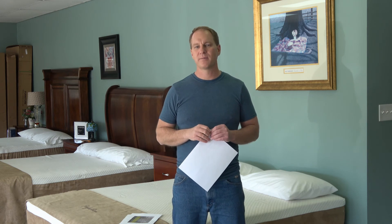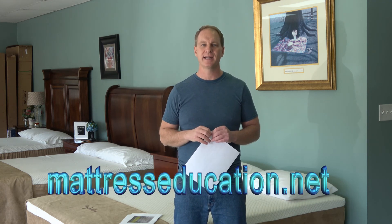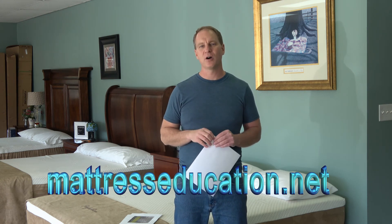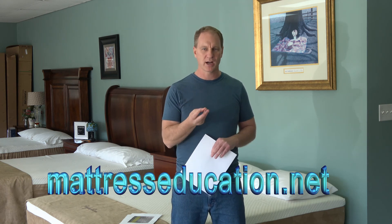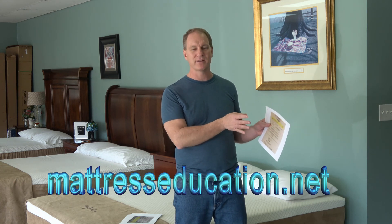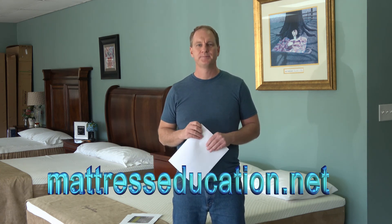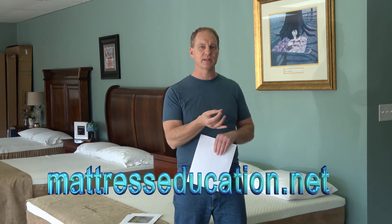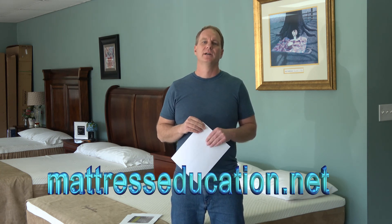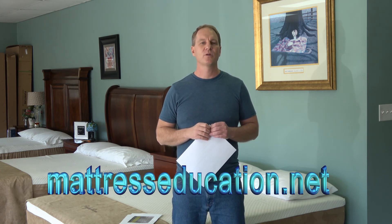I've learned all this from experience, and I share it on my website, mattresseducation.net. Log on — a video starts playing, it's an hour and 10 minutes long, and I'm going to teach you everything you need to know about the mattress industry: the marketing gimmicks, how they make you an inferior product and spin it through slick marketing as a superior product. I'll teach you about inferior materials, sales gimmicks, quality mattresses, quality materials, and the fire-retarding chemicals used in mattresses.